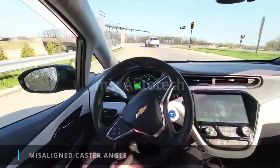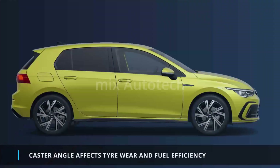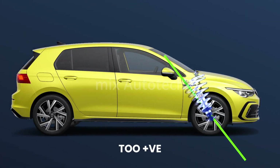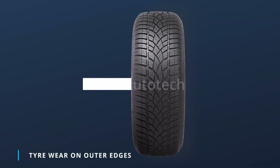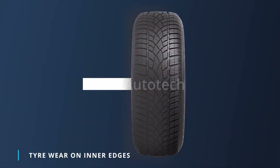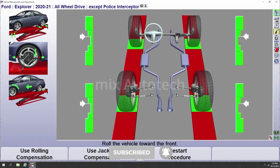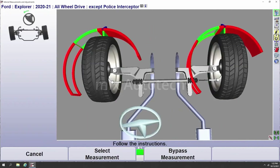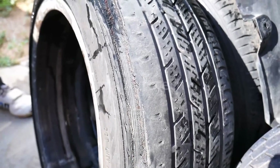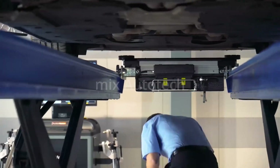If the caster angle is misaligned, the steering wheel will not return to its straight-ahead position. It's important to note that the caster angle can affect tire wear and fuel efficiency. If the caster angle is too positive, it can cause excessive wear on the outer edges of the tires, while a negative caster angle can cause wear on the inner edges. It's important to have the caster angle checked regularly as part of your car's routine maintenance, especially if you notice any handling issues or unusual tire wear patterns. A qualified technician can adjust the caster angle as needed to ensure optimal handling and performance.